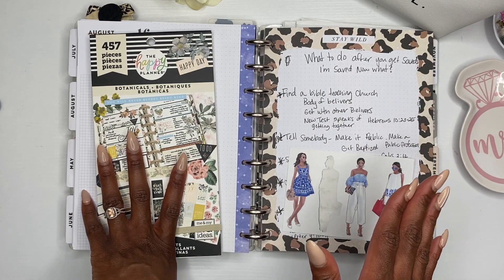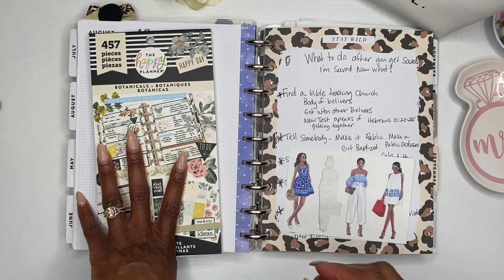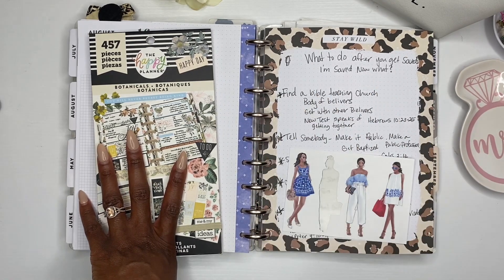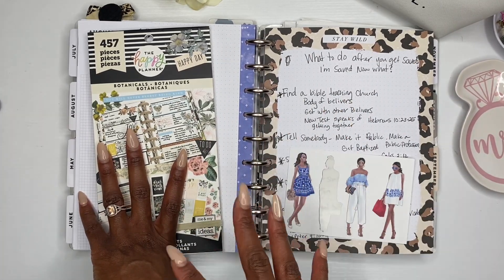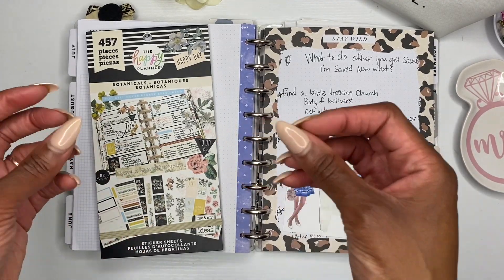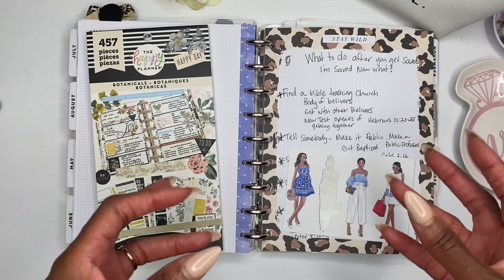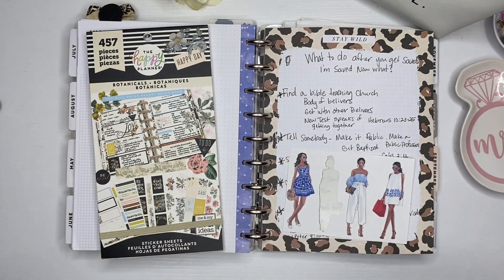Before we get started, subscribe to the channel, make sure that you like this video, and leave me a comment down below. Let me know if you guys have to go back and back plan sometimes. You know, you just don't get a chance to decorate inside your planner, or maybe you're a list taker like me with little pieces of notes paper all over the place and you just want to put it in your planner. If that's you, this is the video for you.